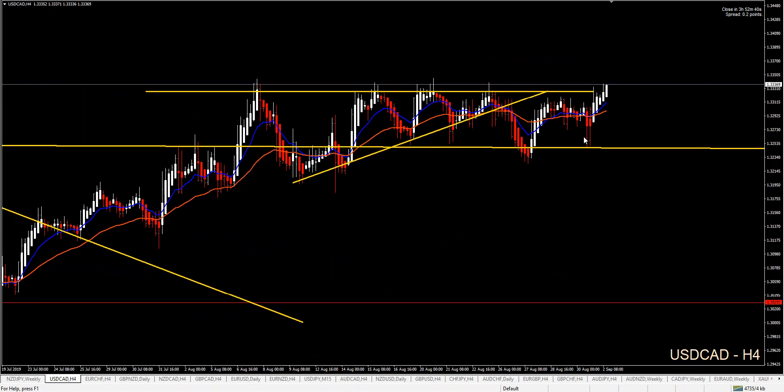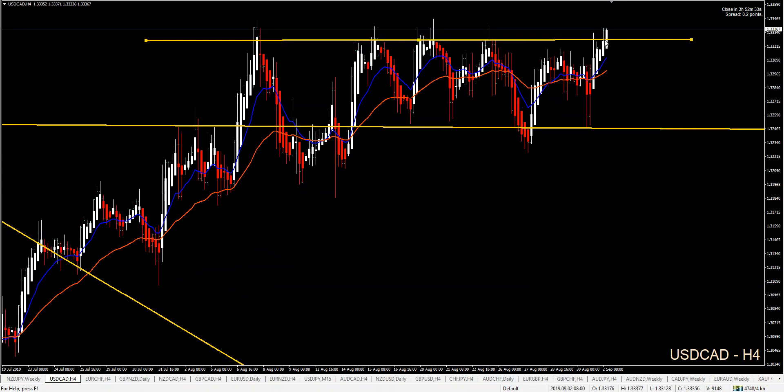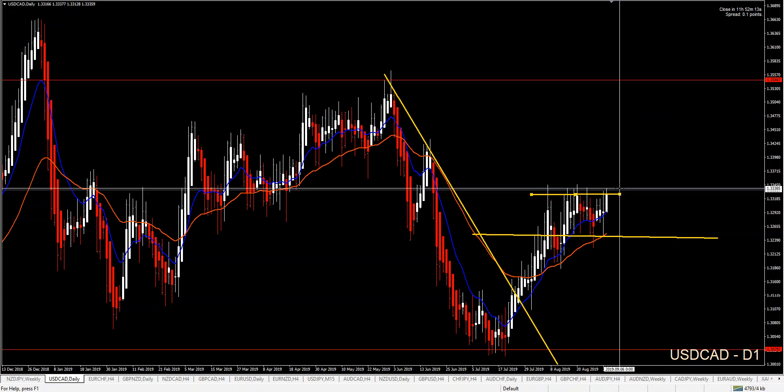USD/CAD is in a range — nothing has broken yet. The last candle looks promising, but that doesn't mean anything. The main direction is long since the 36 EMA has broken, but I also want all these tops to break. It could be better to focus long and see what happens.